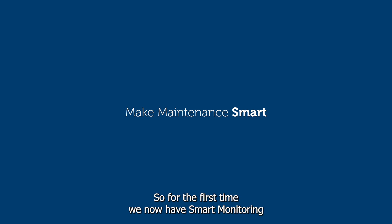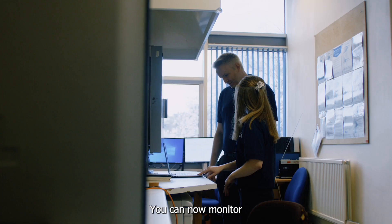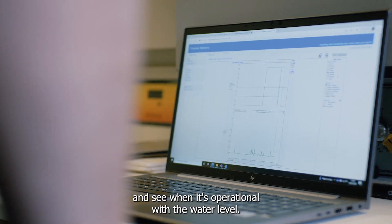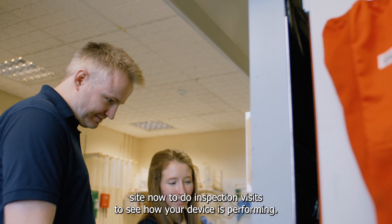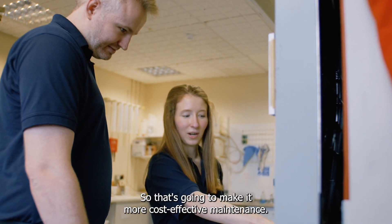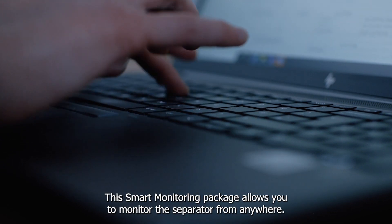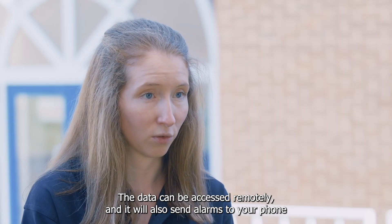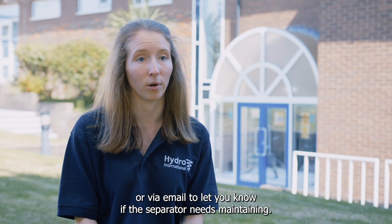There are also maintenance benefits. For the first time, smart monitoring is now available as a standard option. You can monitor your Downstream Defender Select to see when the device is full and check water levels to confirm it's operational, meaning you don't have to visit site for routine inspections — only when it actually needs maintaining, making maintenance more cost-effective. For any of the three configurations you can add the Hydrologic smart monitoring package, which allows you to monitor the separator from anywhere. Data can be accessed remotely and it will send alarms to your phone or via email when the separator needs maintaining.